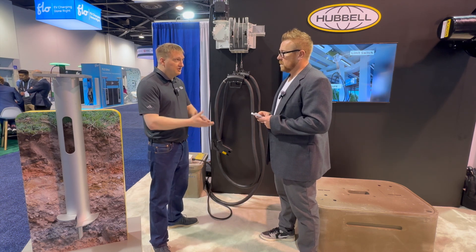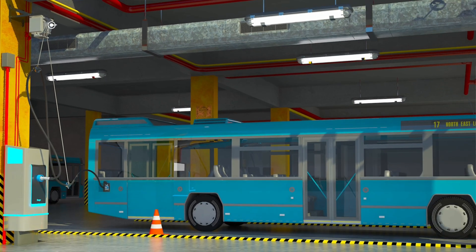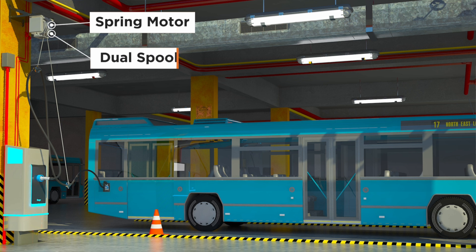Why is cable management considered a critical component in the successful deployment of Level 3 DC fast charging infrastructure for commercial EV fleets? That's a great question, Joel. A lot of people overlook this when they're designing their site. Really, it breaks down to uptime and safety.